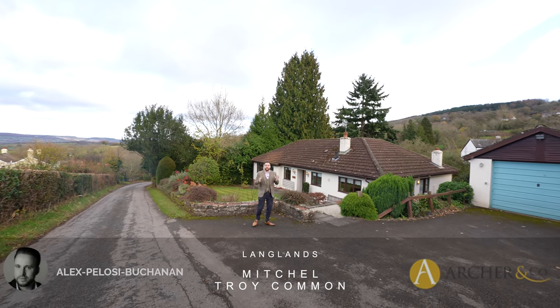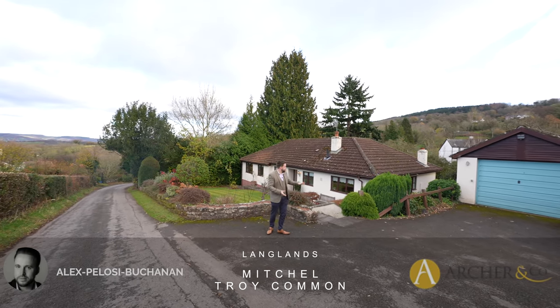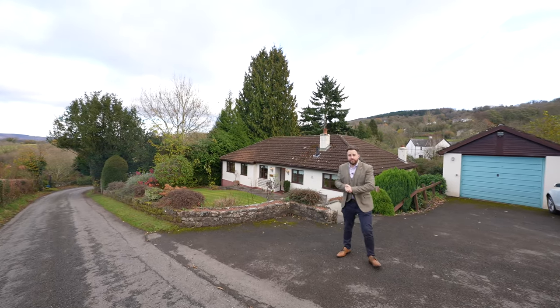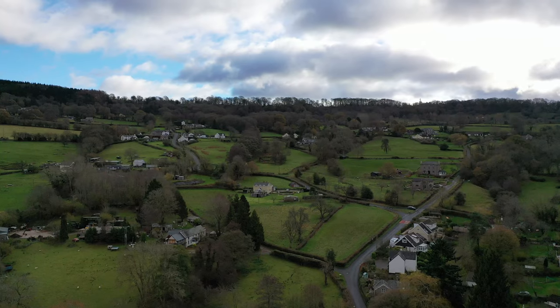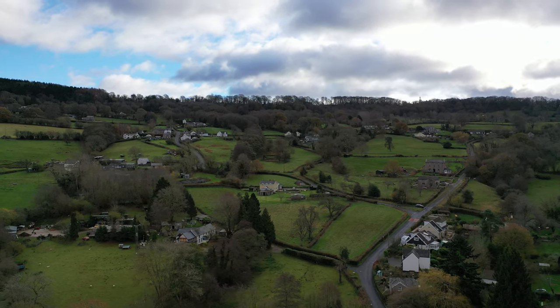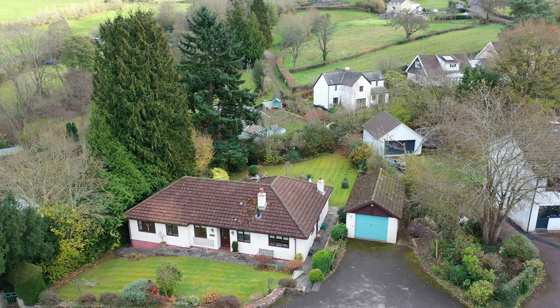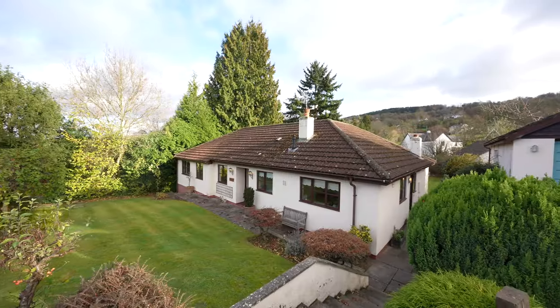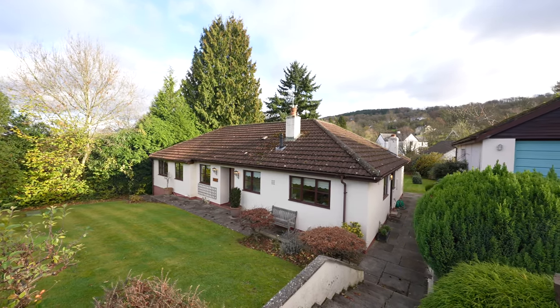Hi, I'm Alex from Arch & Co, and today I'm delighted to introduce to you this substantial four-bedroom detached bungalow located in the quaint village of Mitchell Troy Common. The village of Mitchell Troy sits in a semi-rural location just a few miles southwest of Monmouth, a picturesque market town on the banks of the River Wye. The town offers a range of amenities including national retailers, local businesses, schools, and leisure facilities.